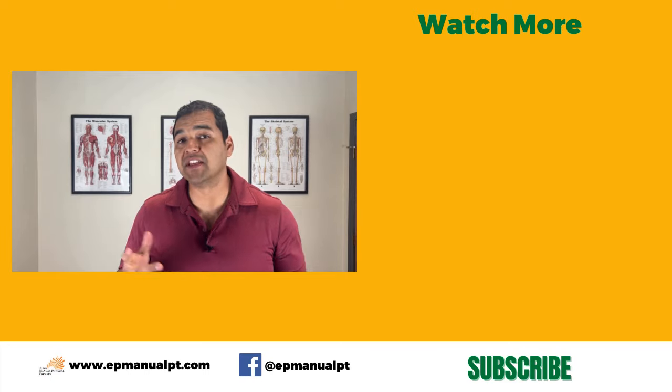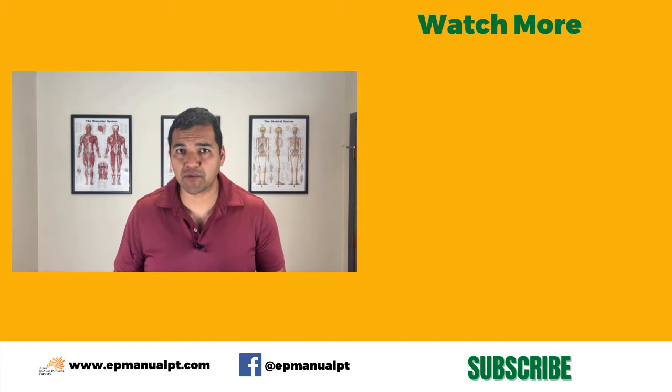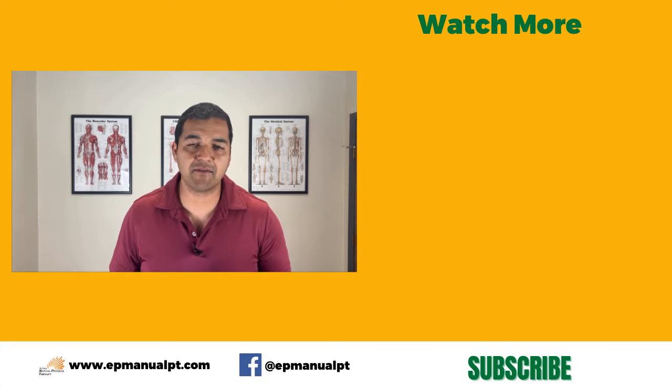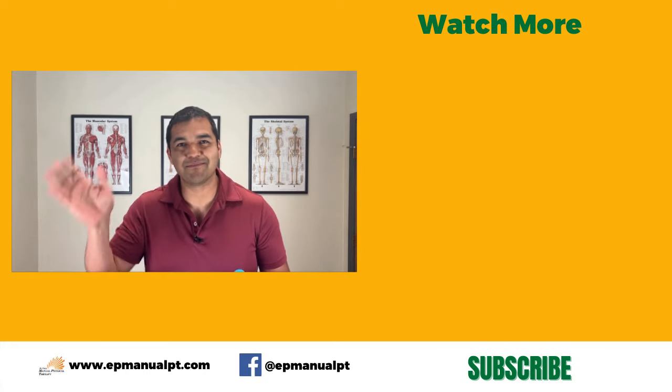If you want to buy one, we've linked it in the description below — you can get it on Amazon, and using our link supports the channel. If this video was helpful, please give it a thumbs up, share it with someone who needs it, and subscribe and turn on the notification bell so you don't miss our helpful videos posted each and every week. Thanks so much for watching!